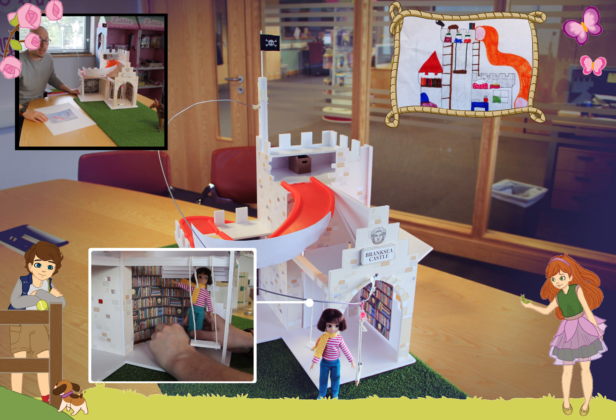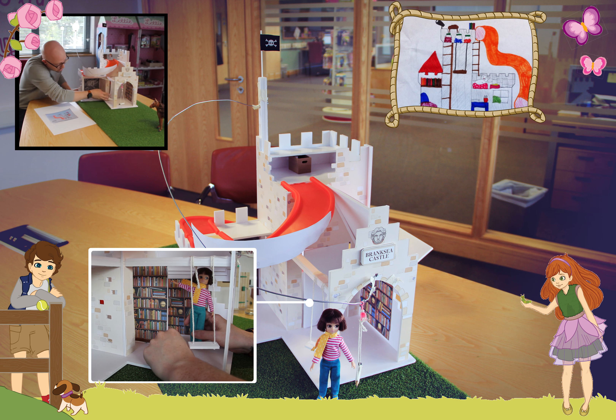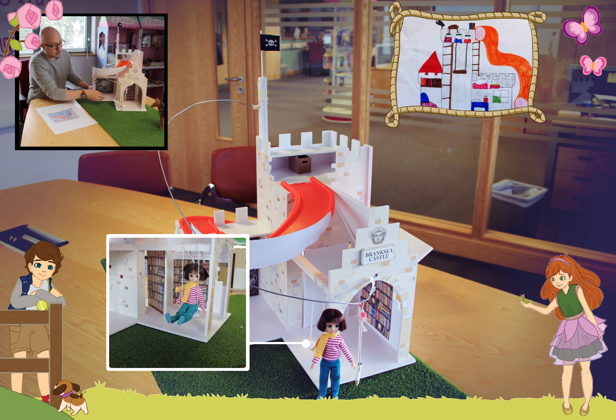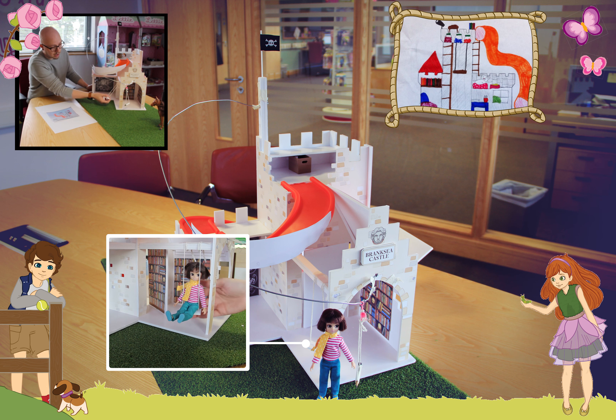Hopefully we'll have figured out all the problems by the time we get it done. We've got our slide here, so Lottie can slide down on the slide on the roof — just like Ethna had in her drawing. She slides down around the side and there'll be a cool little tunnel to slide inside the building.